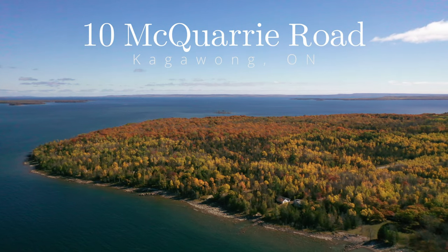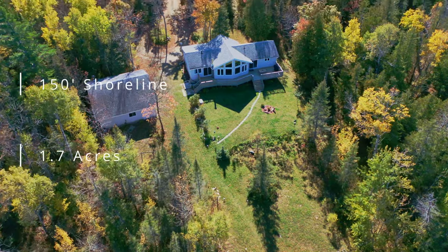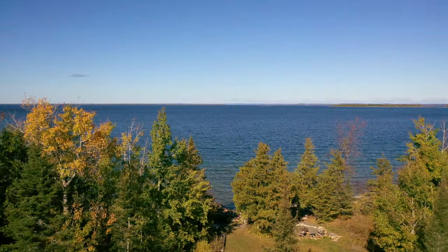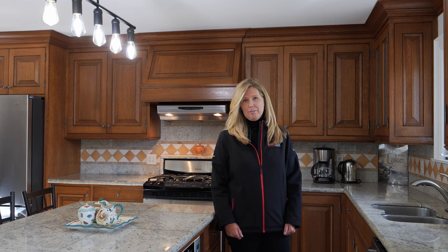This lovely turnkey waterfront home is centrally located on beautiful Maple Point, minutes from the town of Kagawong and Manitoulin's iconic Bridal Veil Falls. Enjoy waterfront living to the max with this exceptional turnkey property. My name is Karen Bond and I'm a Realtor with Royal LePage North Heritage Realty and the Lewis Team in Mindemoya.